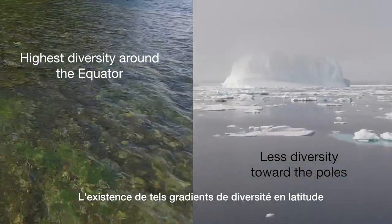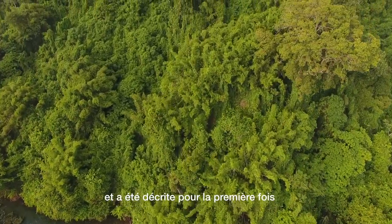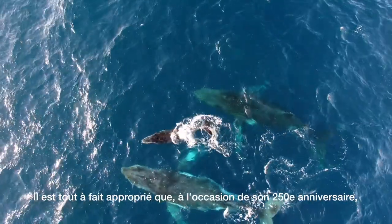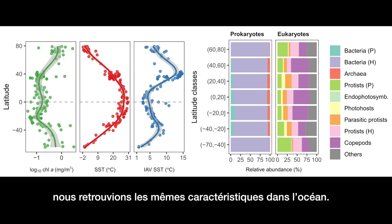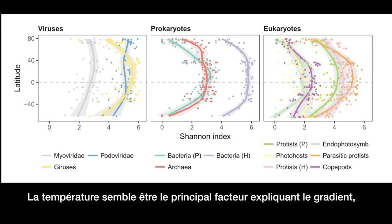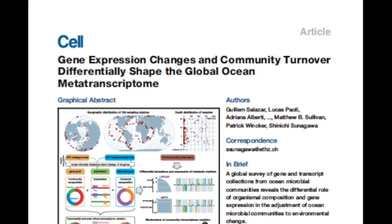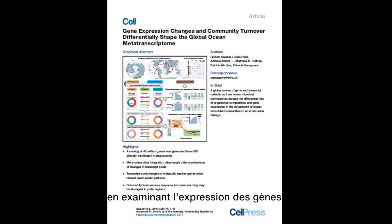The existence of such latitudinal diversity gradients is well established on land and was first described by Alexander von Humboldt. It's fitting that on his 250th anniversary we now find the same patterns in the ocean. Temperature appears to be the main factor explaining the gradient, with the availability of resources coming second.